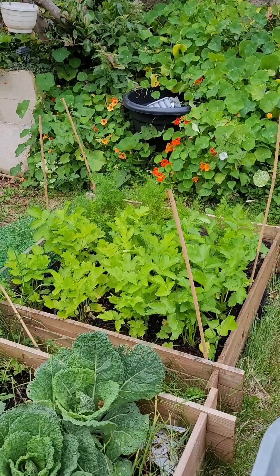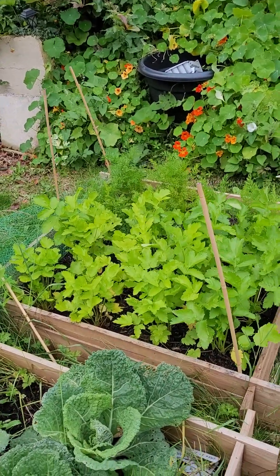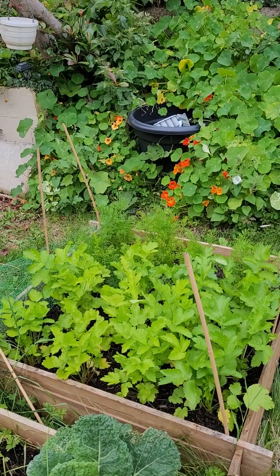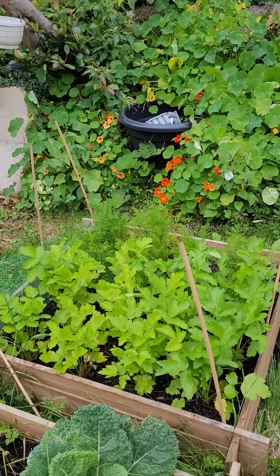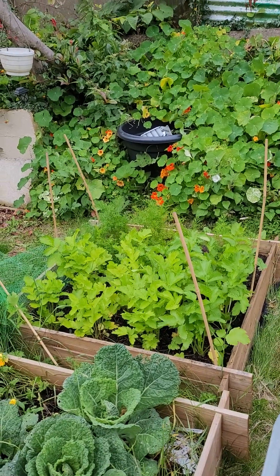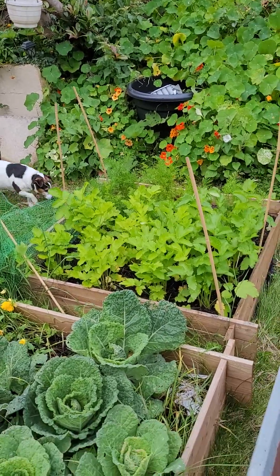Inside this raised bed there are some parsnips and some carrots going - my brain is not acting correctly at all! However, back to this reveal of the potatoes.